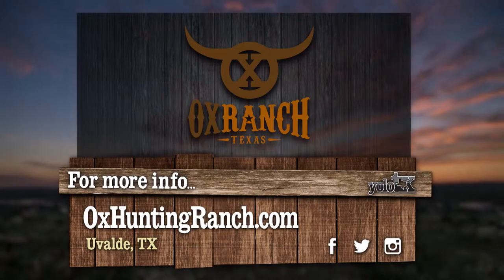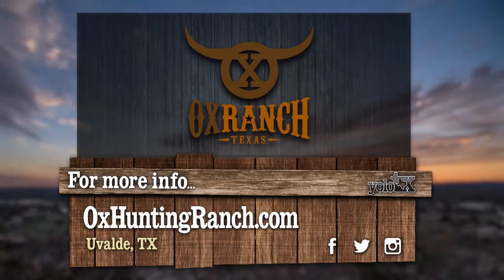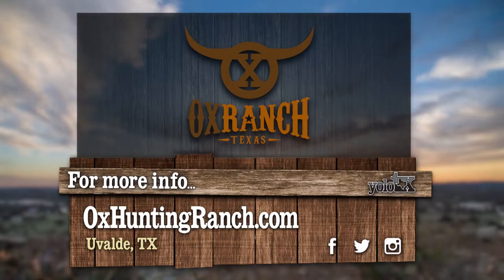Explore the best of the Texas Hill Country by visiting OxHuntingRanch.com for accommodations and more.